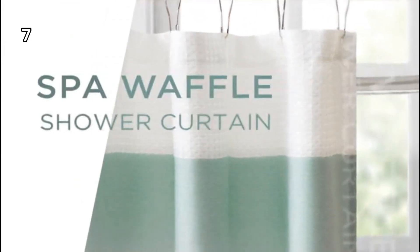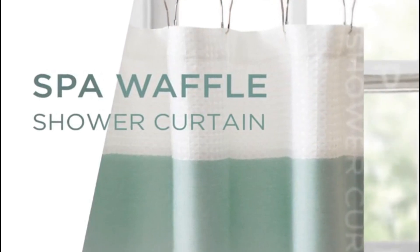7. This shower curtain provides privacy and is recommended for use with a liner. For care, machine wash in cold water and tumble dry.